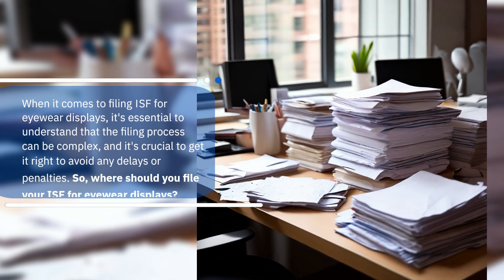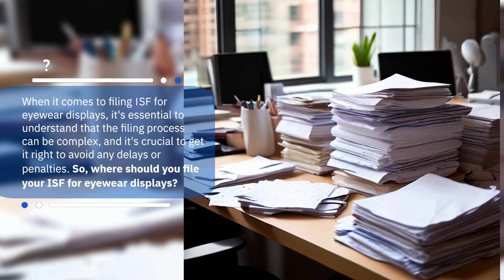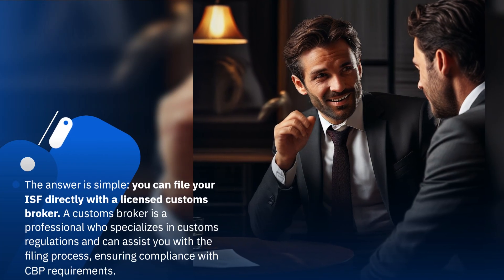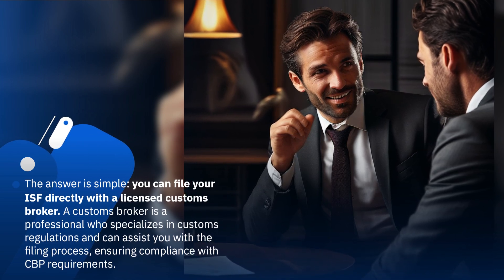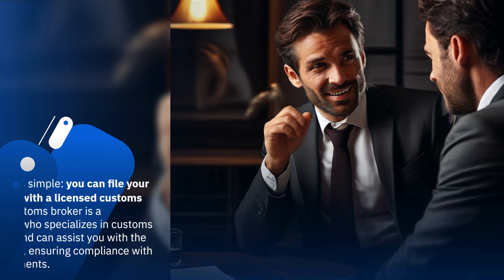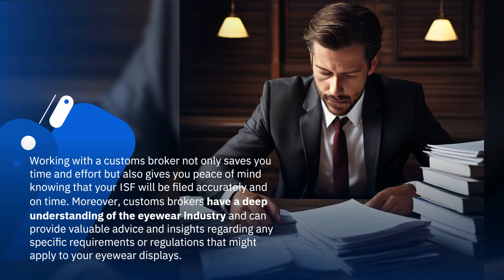When it comes to filing ISF for eyewear displays, it's essential to understand that the filing process can be complex, and it's crucial to get it right to avoid any delays or penalties. So where should you file your ISF for eyewear displays? The answer is simple: you can file your ISF directly with a licensed customs broker, a professional who specializes in customs regulations and can assist you with the filing process, ensuring compliance with CBP requirements. Working with a customs broker not only saves you time and effort but also gives you peace of mind knowing that your ISF will be filed accurately and on time.